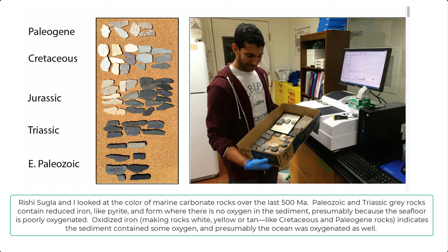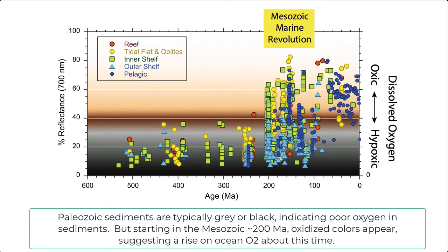One of my students, Rishi Sugil and I, looked at the color of marine carbonates on the assumption that color broadly reflects oxidation state. Gray rocks are deposited when sediments are hypoxic, and yellow or tan sediments are deposited when there is oxygen in the sediment. We find that Paleozoic and basal-Mesozoic carbonates are nearly always gray to black, as seen in low reflectance on the figure. This situation changes about 200 million years ago when the first white and yellow sediments turn up, with high reflectance, and by 100 million years ago, nearly all sediments are oxic colors, suggesting the ocean was decently well oxygenated.